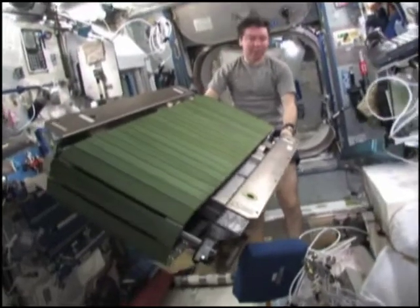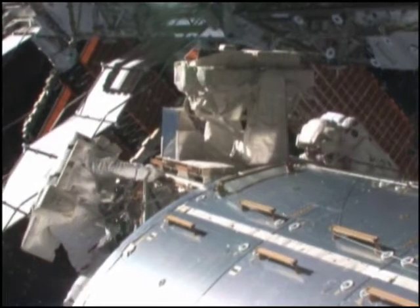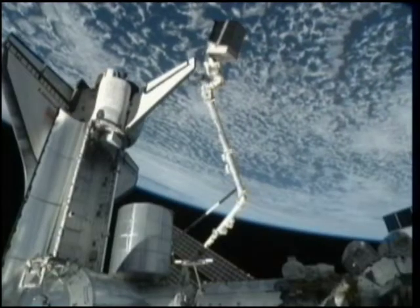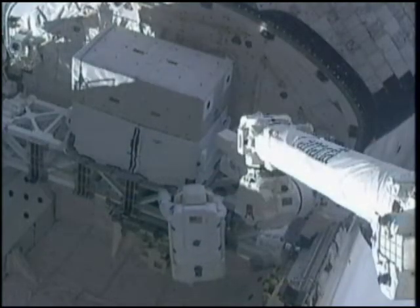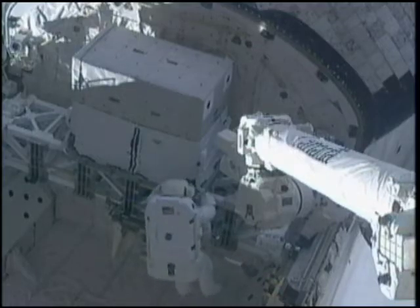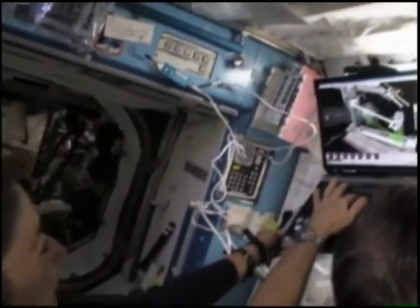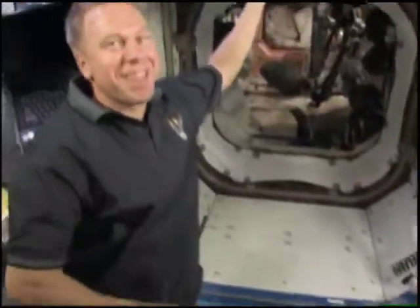Inside the station, newly delivered crew and science equipment was installed. On the mission's second spacewalk, it took Olivas and the European Space Agency's Christer Fugelsang about six and a half hours to install the new ammonia tank on the station and stow the depleted 1,295-pound tank in the shuttle's payload bay. The new tank provided 600 pounds of fresh ammonia to circulate through the station's port cooling system.